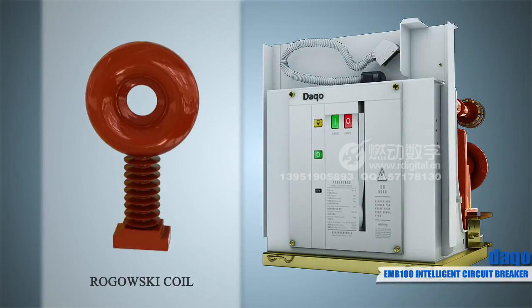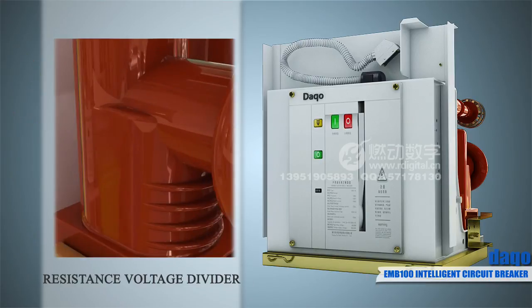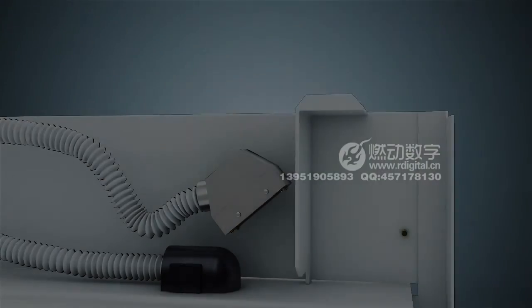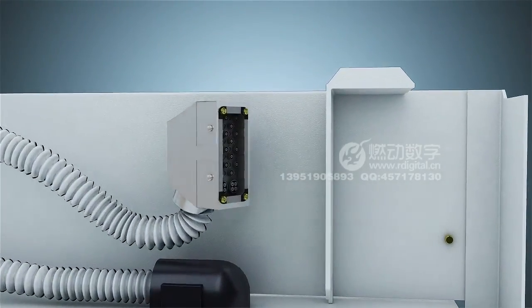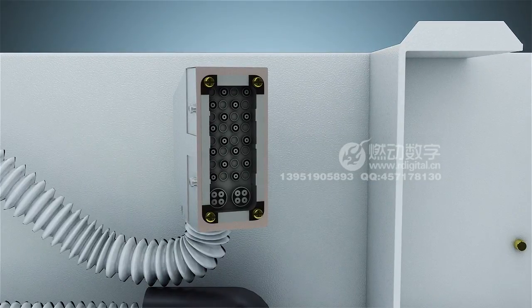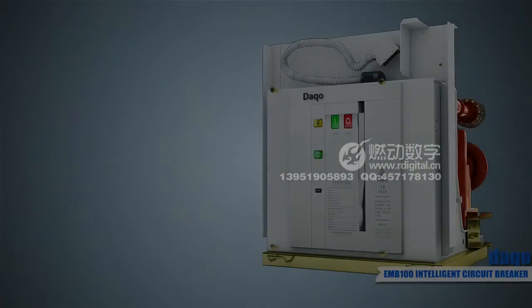and communication in one device. The EMB-100 integrates combined current and voltage sensors. The current sensor adopts a Rogowski coil structure. It will not incur any saturation by hysteresis phenomenon, and it has good measurement accuracy and dynamic scope.